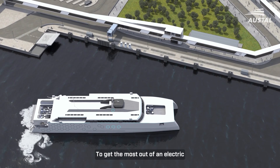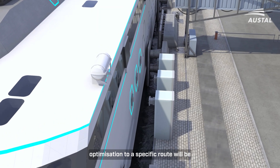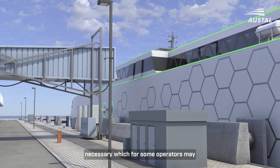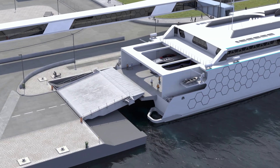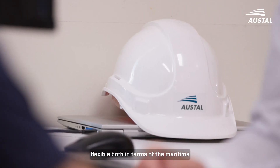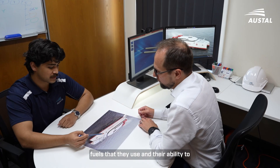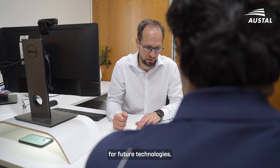To get the most out of an electric high-speed ROPEX ferry, a high level of optimisation to a specific route will be necessary, which for some operators may mean losing the flexibility of moving vessels within their fleet. New generation ferries will need to be flexible, both in terms of the maritime fuels that they use and their ability to accept or be reconfigured for future technologies.